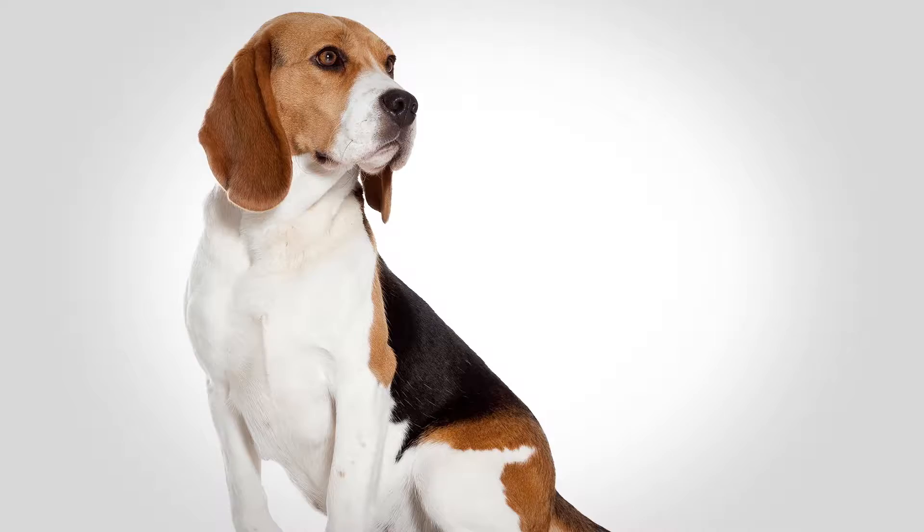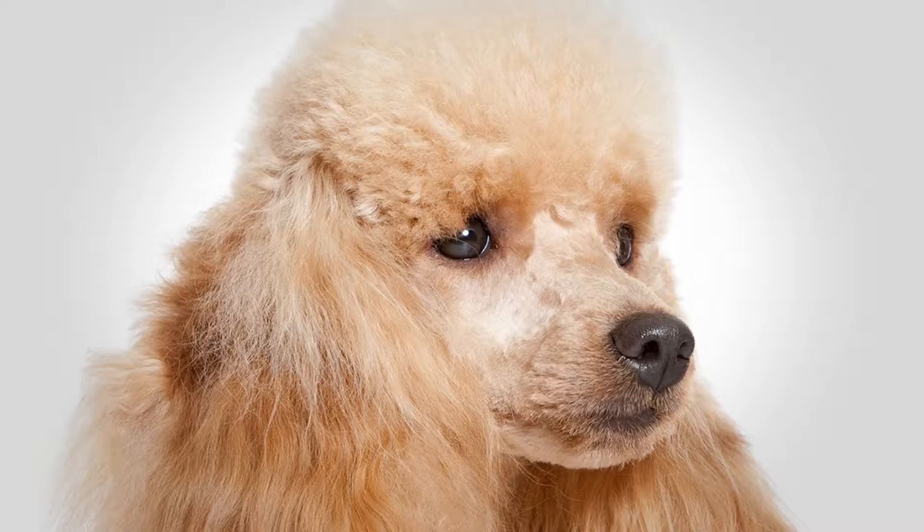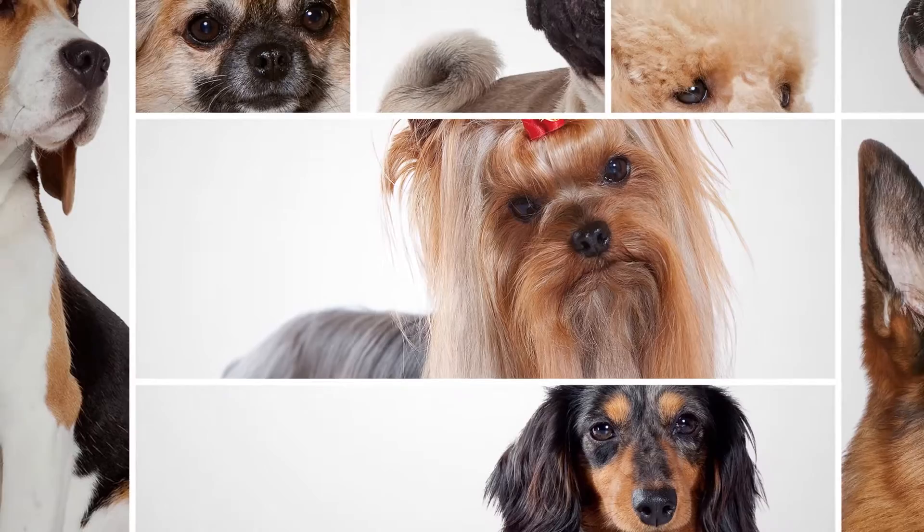From their personalities to their distinctive physiologies, purebred dogs have unique characteristics that make them sought-after and beloved companions. At Royal Canin, we've obsessively studied it all to develop formulas precisely tailored to the specific needs of particular breeds.